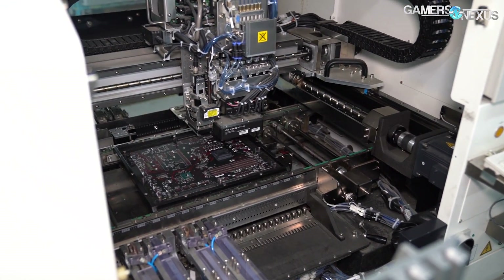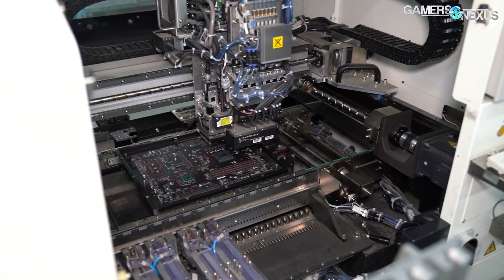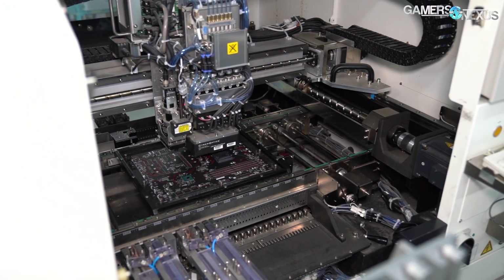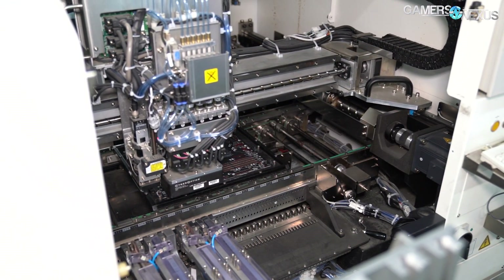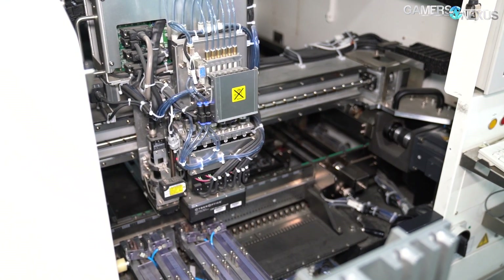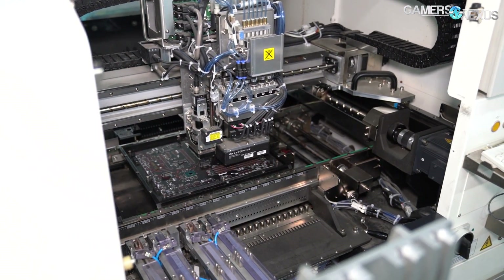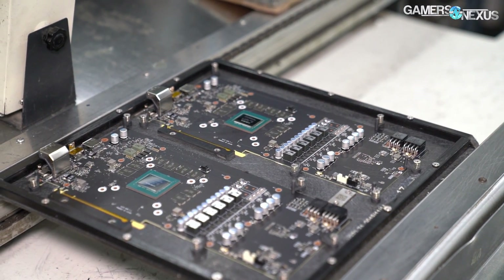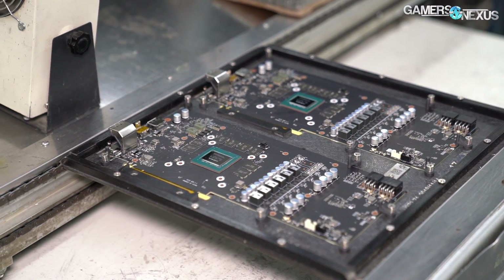As for manufacturing itself, the steps are identical to motherboard manufacturing — in fact, the same exact lines can be used, they just have to be reconfigured. MSI manufactures one million video cards per month at this facility, one floor away from the 1.6 million motherboards per month made in the same building. MSI runs five VGA lines and 10 motherboard lines with mostly the same equipment seen in the Gigabyte Factory Tour video.